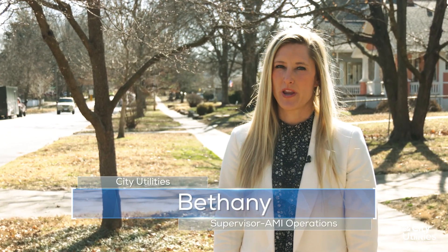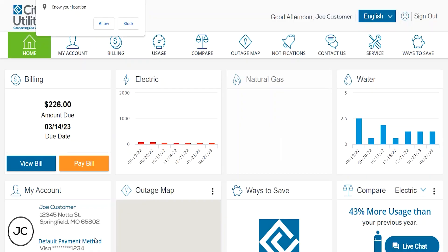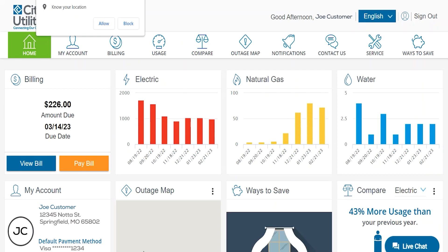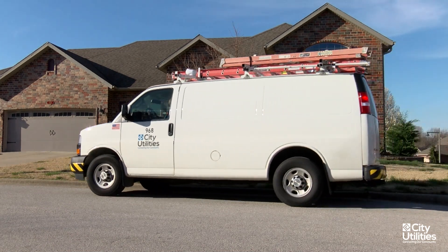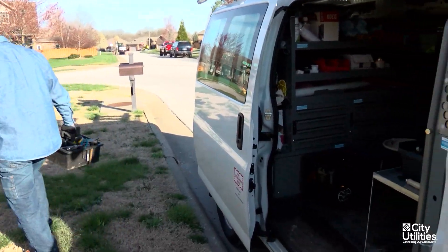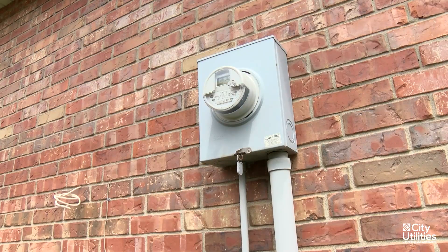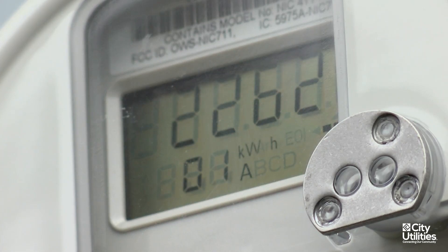AMI is a very beneficial technology for many reasons. We have outage notification, theft identification, water leak identification, and more data to provide to the customer on the customer portal. We're also able to lower vehicle emissions by not sending so many truck rolls, reduce risk to our employees by not putting them in unsafe situations, and we can remotely disconnect and connect electric meters — things we can just do from the office as opposed to sending someone out.